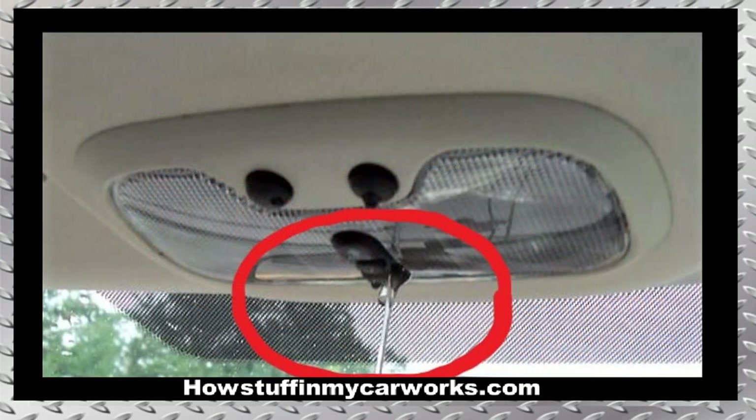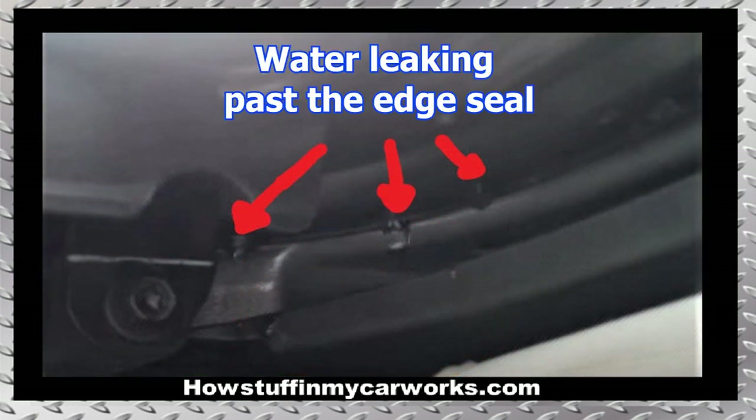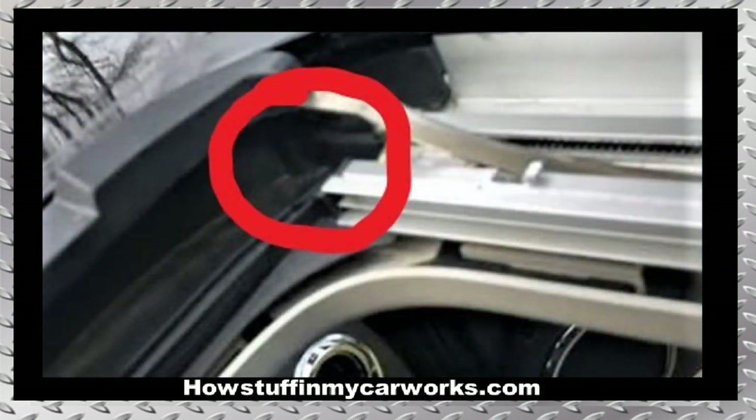Number 1. Rain water tends to leak inside the vehicle and run down through the dome lights and the overhead console. This problem is usually caused by a bad sunroof edge seal and clogged sunroof drain tubes.